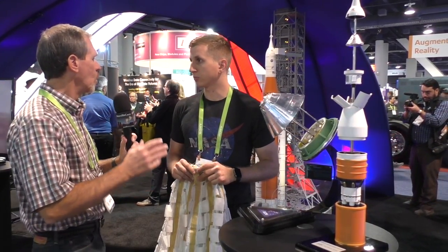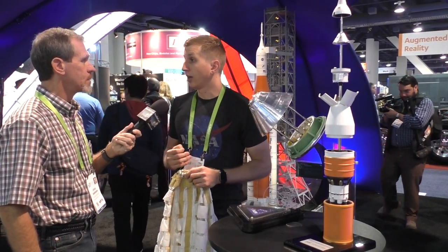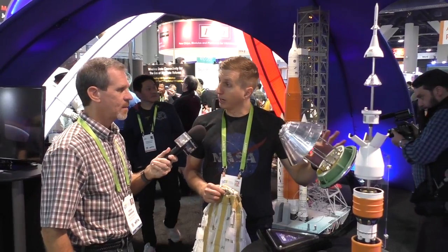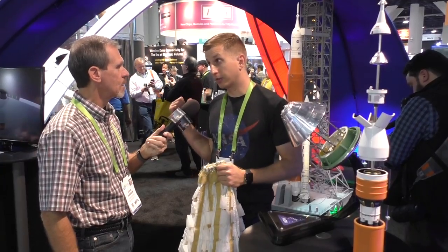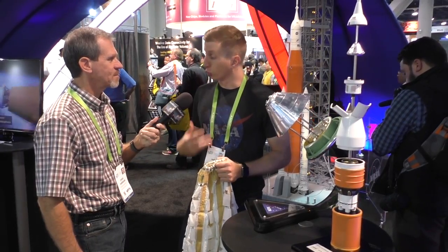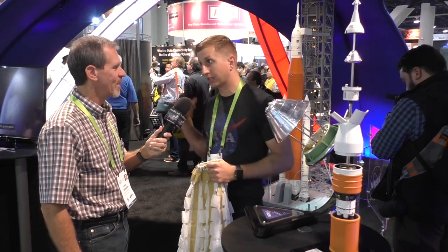The first launch of SLS is called EM-1, and that's going to be in December of 2019 — just next year. That's going to send an unmanned Orion around the moon. We're going to gather data on the performance of the rocket, Orion, the parachutes, and all other systems, so that we can get ready for our first crewed mission in the early 2020s, around 2022, with SLS and Orion.